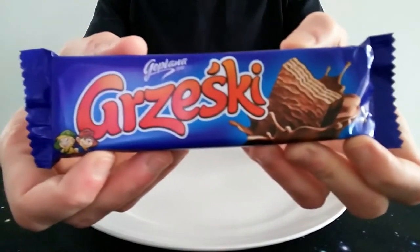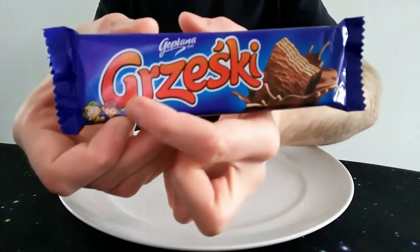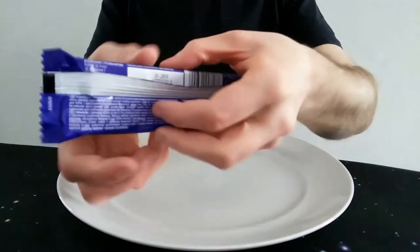But overall I think it looks quite nice. I like the way it's coming out of the chocolate there — that's very nice. I don't know what that actually means, if it means anything. It's just a brand I don't know. All in all, it's quite nice.